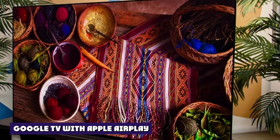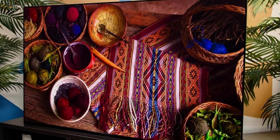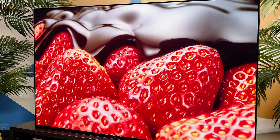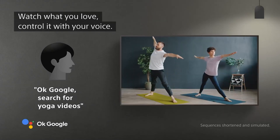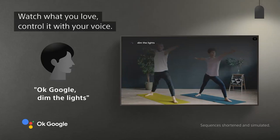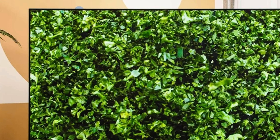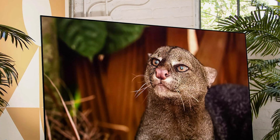Like other Sony TVs, the N85K uses the Google TV smart TV platform. Google TV is a full-featured system that provides access to all the major video streaming services along with a generous number of more niche apps and services. It supports Google Cast for mirroring your Android phone or tablet, or Chrome browser tab to the TV. Sony also added Apple AirPlay 2 support, a rare sight on a Google TV device, which ensures you can share content from your phone regardless of whether it runs Android or iOS.